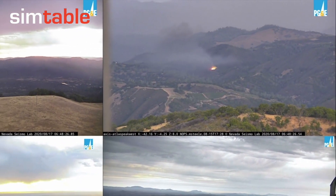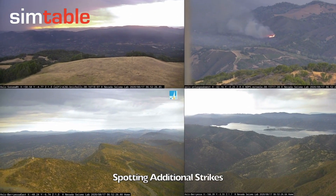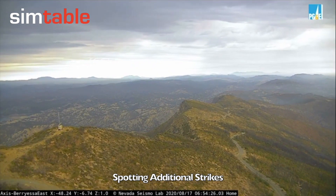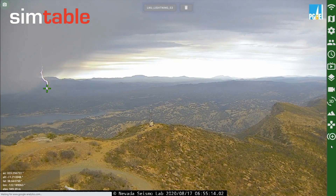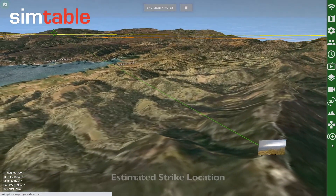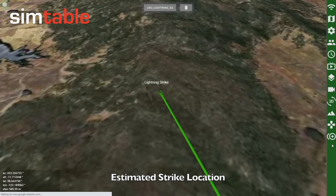As the storm moves through the area, we identify additional lightning strikes associated with fire ignitions. This lightning strike captured on Berryessa East can have its location more definitively determined, given the fact that we can see where the lightning strike hit the ground.